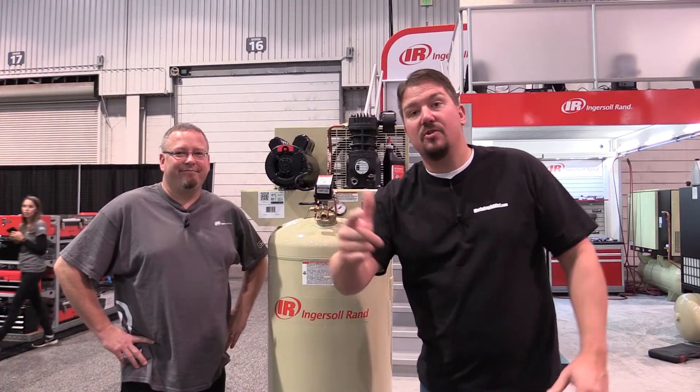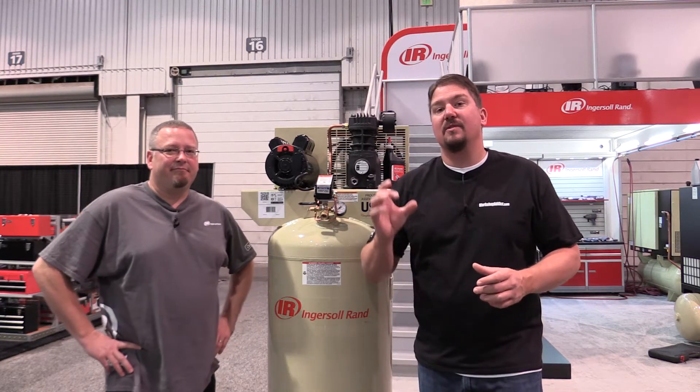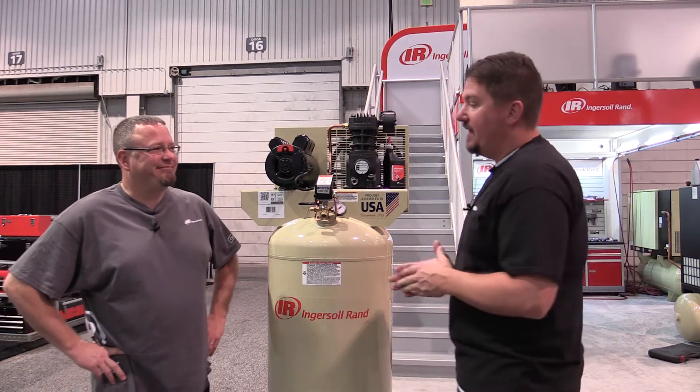Hey everyone, it's Brian and we are at the SEMA show 2017 at the Ingersoll Rand booth. We are going to talk about single stage versus two stage compressors. We know there's a lot to this so we have Jared here who works for Ingersoll Rand.